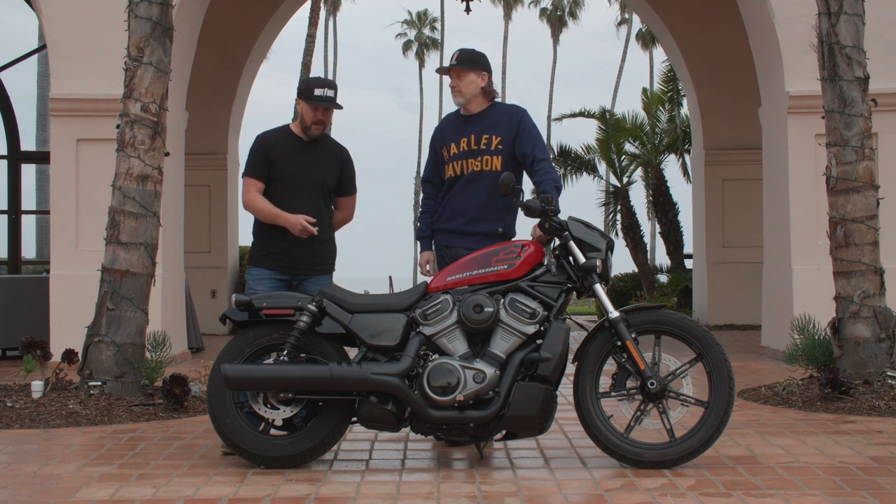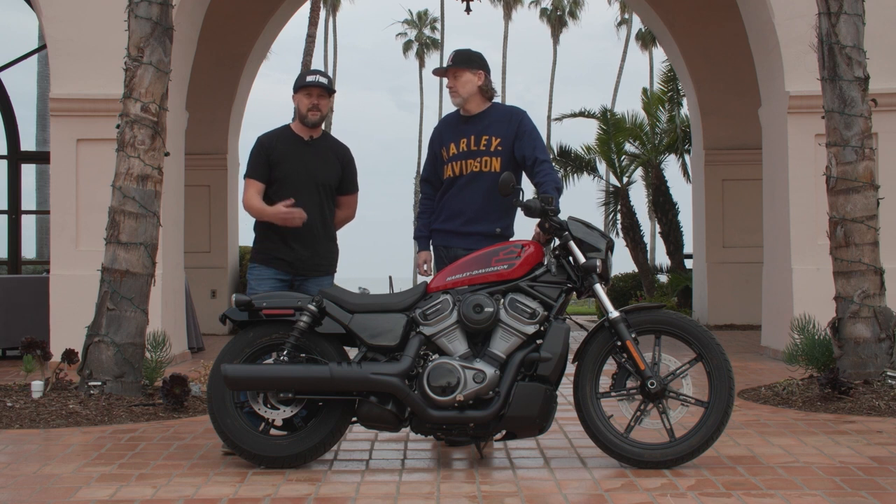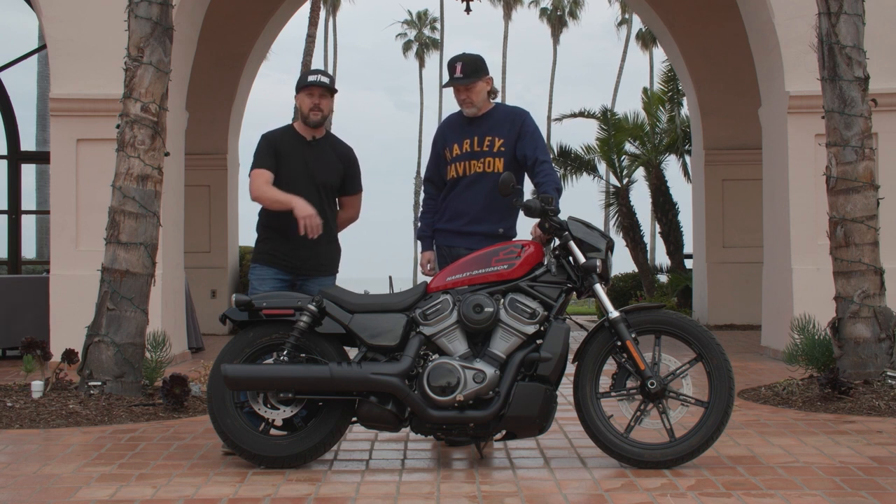Hey everybody, Jordan here with Hot Bike and I'm with Brad Richards, Vice President of Design with Harley-Davidson Motor Company. Today we had the unique opportunity to ride the new Nightster that this gentleman had the pleasure of designing, leading the team and creating what you see before you.